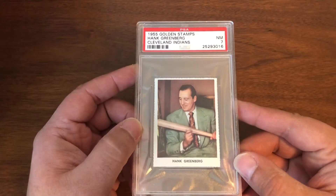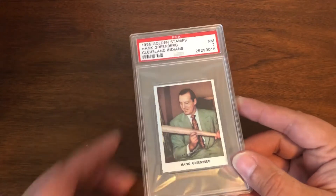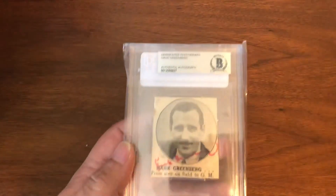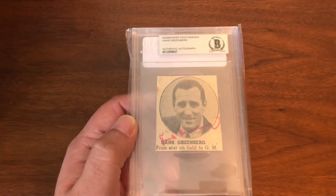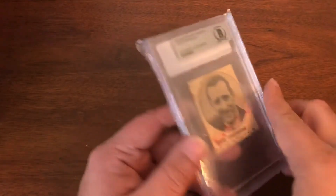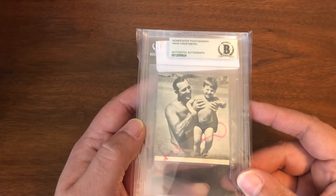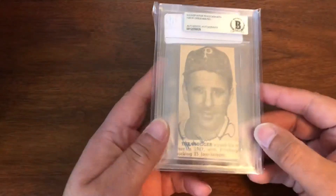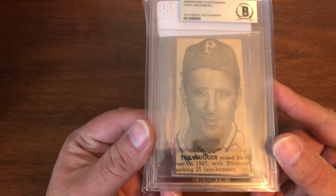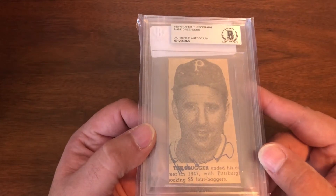Here's Greenberg as an executive with the Cleveland Indians, from 1955 Golden Stamps, in a seven. Nice little autograph here — red ink auto on a newspaper clipping. We have a few clippings actually. That's Greenberg with his son, also in red ink. And Greenberg in a Pittsburgh uniform in black ink — looks like that's probably late '47, if not '48, where that clipping is from.